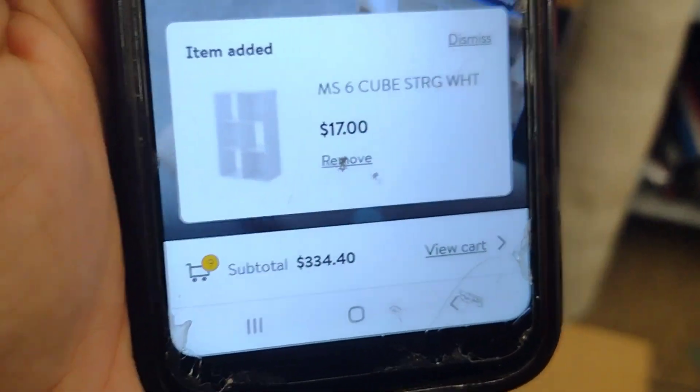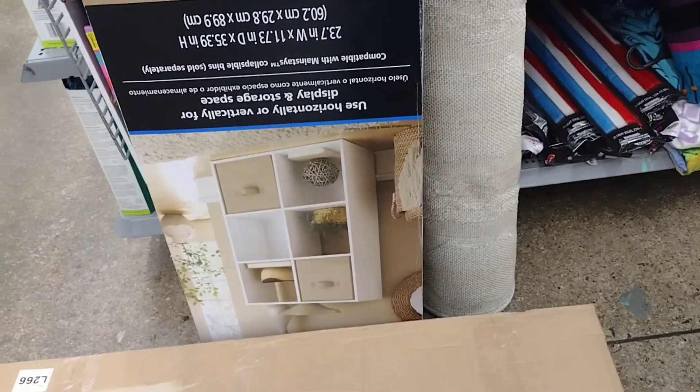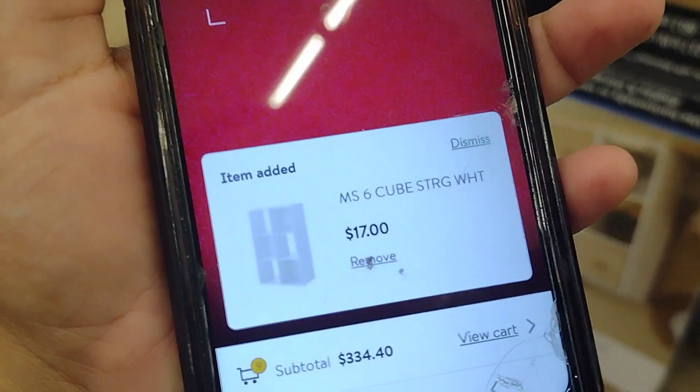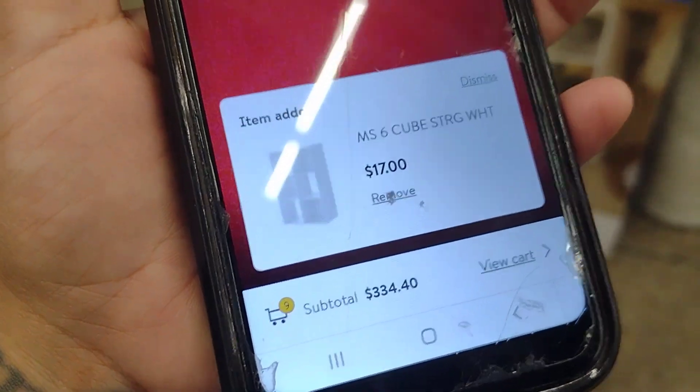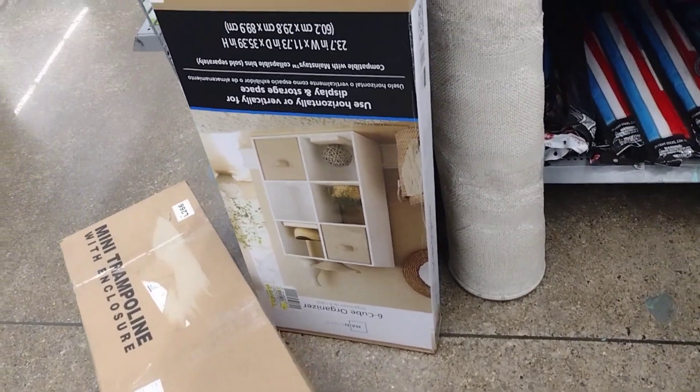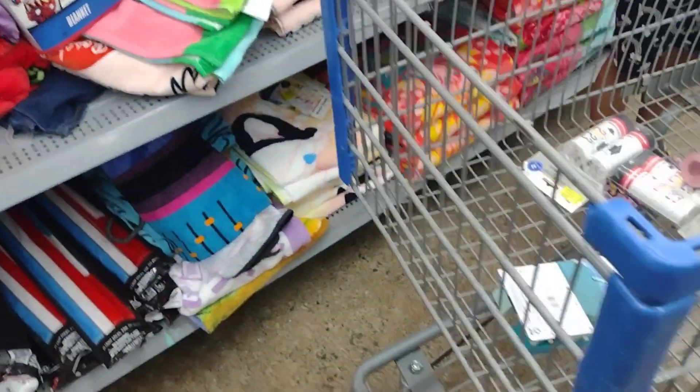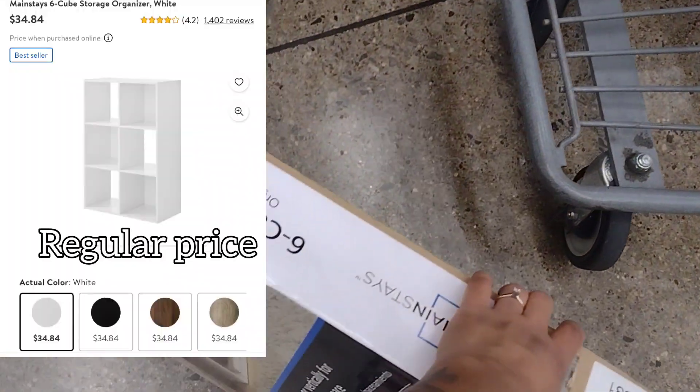This is $17 for the cube organizer — a six-cube organizer for only $17! I think I'm going to take it. I need something like this for my room.